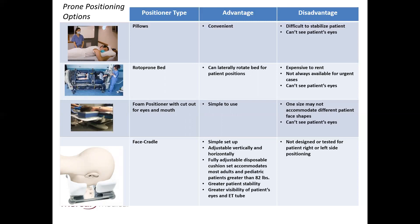Another positioner type is a foam block with a cutout for eyes and mouth. It's certainly simple to use, but one size may not accommodate different patient face shapes, and again, you can't see the patient's eyes. The last positioner shown is the face cradle support system by Mercury Medical. It's simple to set up — only one head positioner that can be adjusted vertically and horizontally. Its fully adjustable cushion set accommodates most adult and pediatric patients greater than 82 pounds. It offers greater patient stability and, best of all, greater visibility of the patient's eyes and ET tube. Side head profile positioning has not been clinically tested yet.